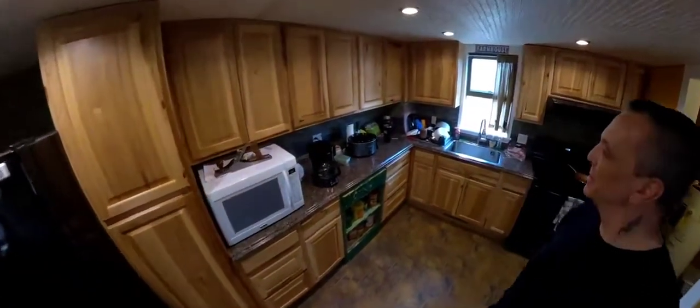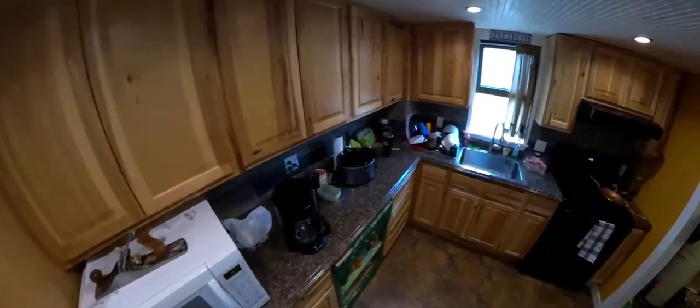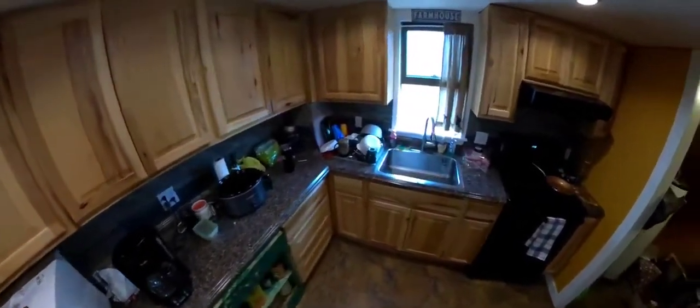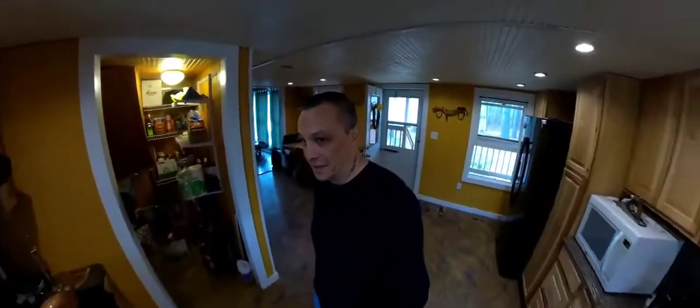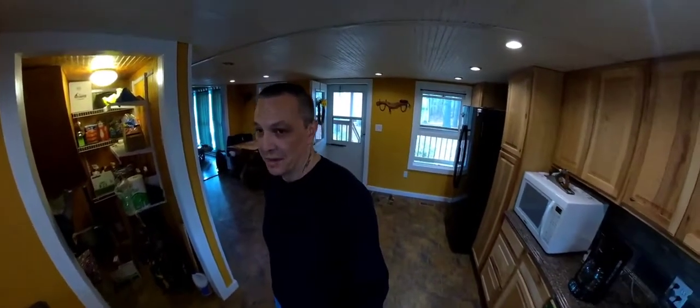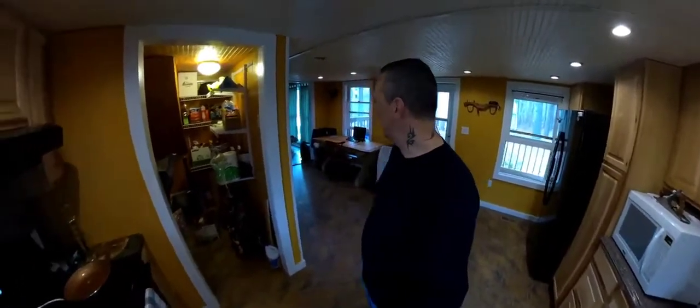And this is the kitchen — not real big, you know, but it suits me just fine. We got the windows open today. It is January the 11th and it's 70-something degrees outside, and it's a beautiful day.